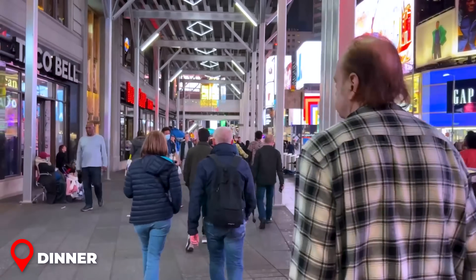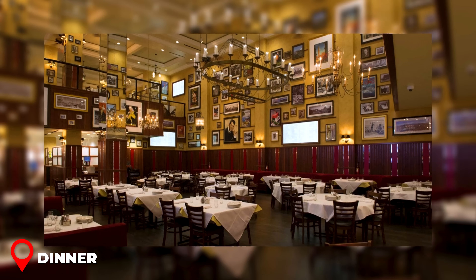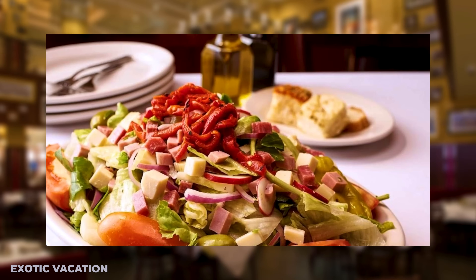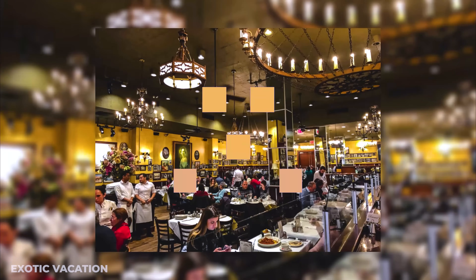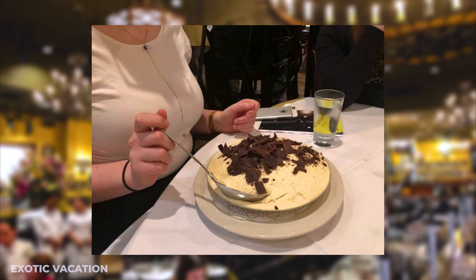For a fantastic dinner near Times Square, head to Carmine's Italian Restaurant. This beloved spot is perfect for indulging in classic Italian cuisine. Order the Chicken Parmigiana, a crowd favorite which comes in generous family-style portions. Pair it with their famous garlic bread and a Caesar salad for a complete meal. Expect to spend around $30 to $40 USD per person. Insider tip: make a reservation in advance, and don't forget to try their homemade tiramisu for dessert.